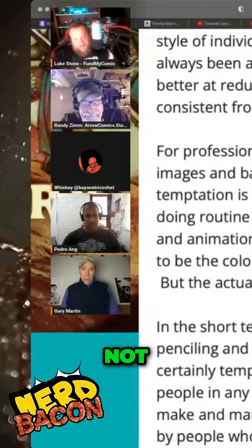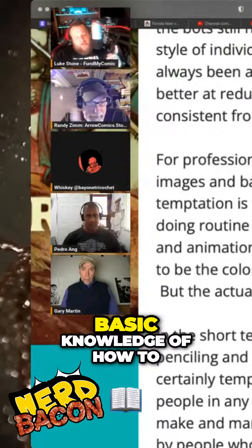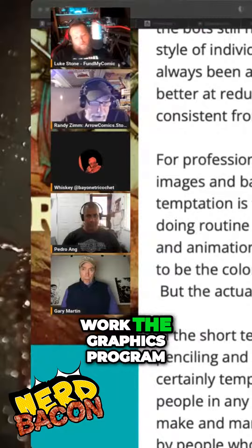Everybody can letter, and everybody can flat too. It's about having basic knowledge of how to work the graphics program.